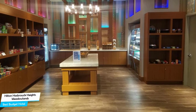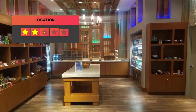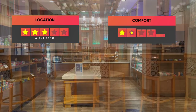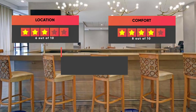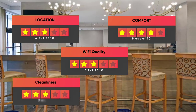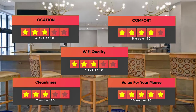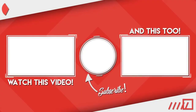Prices can vary depending on the room size and what the room has to offer. Here are our ratings for this hotel: Location – 6 out of 10, Comfort – 8 out of 10, Wi-Fi Quality – 7 out of 10, Cleanliness – 7 out of 10, Value for Money – 10 out of 10. Thanks for watching. I hope this video was helpful to you.